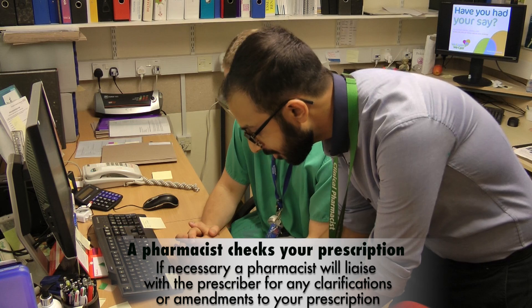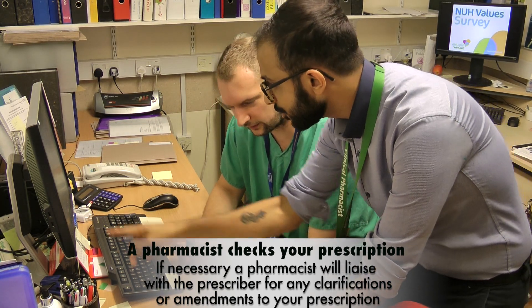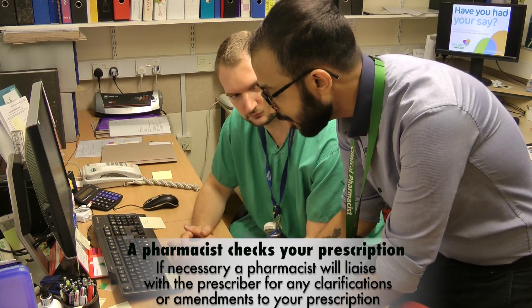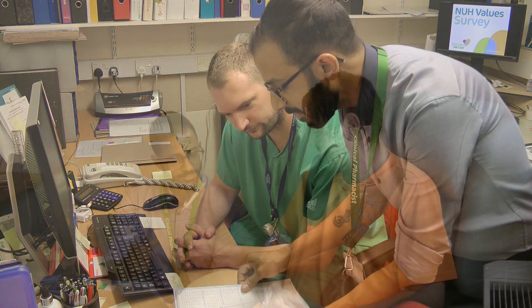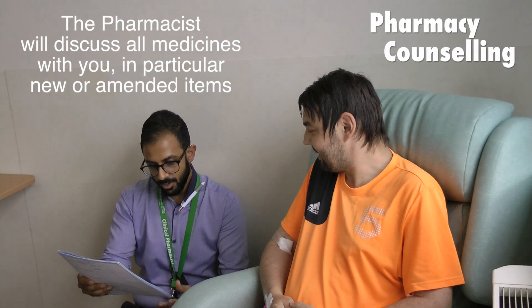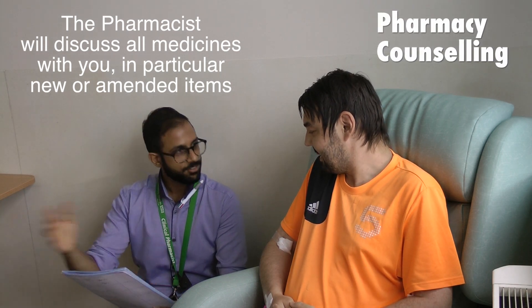If needed, the pharmacist will contact the prescriber to clarify any problems or optimizations to the medicines regime, and the electronic prescription may be updated or amended to reflect the additions. A pharmacist or pharmacy technician will then explain all changes and additions to your medications to you and give you an opportunity to ask any questions you may have.